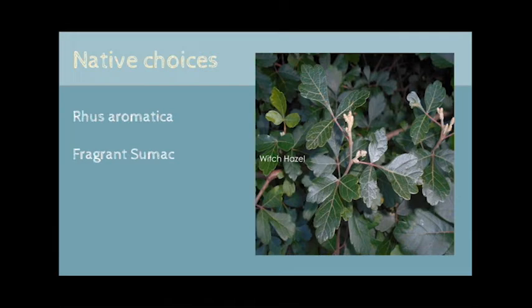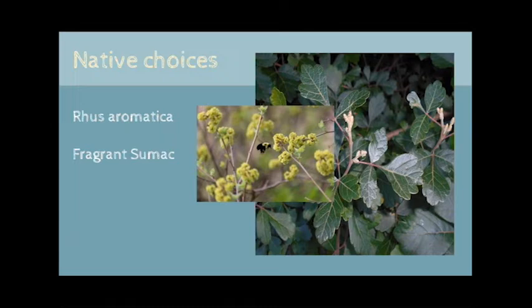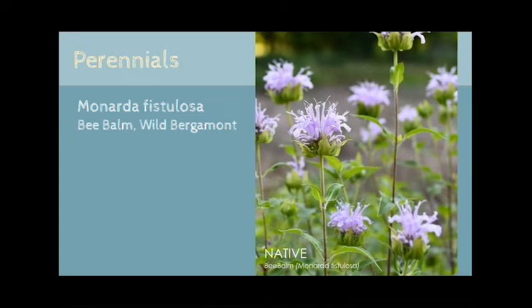Don't let the sumac moniker scare you off. Fragrant sumac is an excellent choice for landscapes. This shrub grows between 6 to 12 feet tall and spreads to form a thicket shape, perfect for windbreaks and privacy hedges. The glossy green foliage turns vibrant shades of red and burgundy in the fall, which makes it a great replacement for the invasive burning bush. Sumac is a host plant for many insects, including the red-banded hairstreak butterfly, and is primarily pollinated by bees.